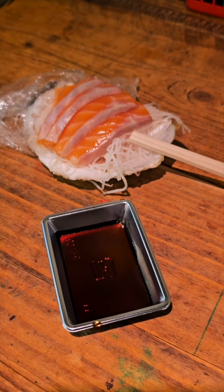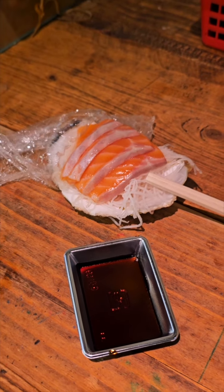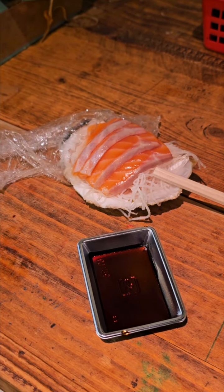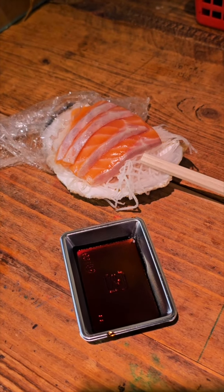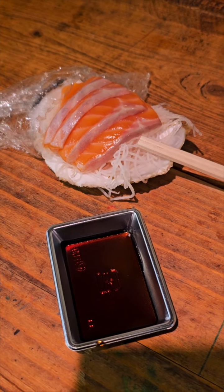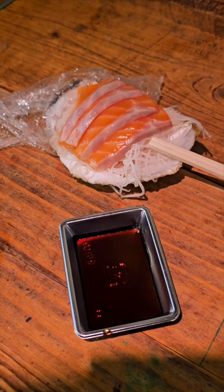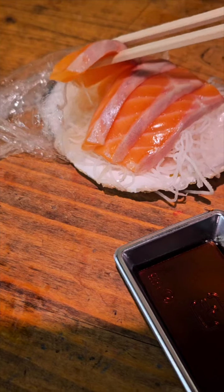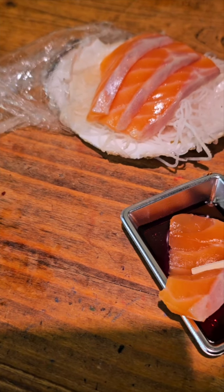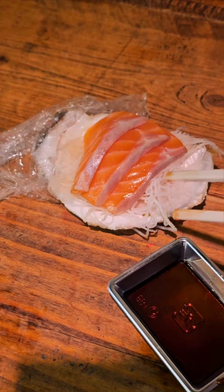The next place I stopped to have the smallest piece of sushi, sashimi. I just wanted to say that I've eaten sashimi at the Sujiki Market. He gave me a plate of soy sauce. And it looks like four slices of salmon. Really, really fresh salmon.